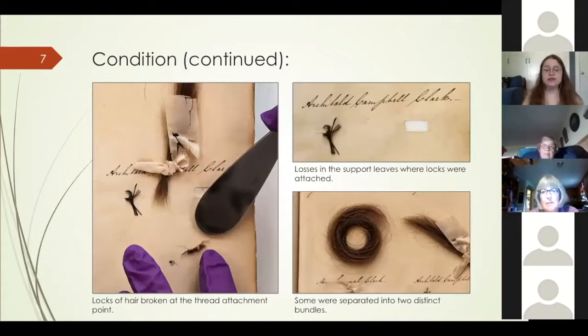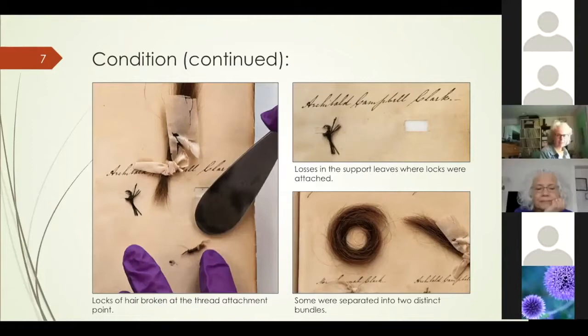Historic hair tends to get more brittle as it ages, and these 200-year-old locks were no exception. Some were broken at their attachment point where the thread or ribbon tied around the hair had created a single compression point, which bore the brunt of mechanical strain and snapped over time. Several support leaves were torn or had losses at the attachment slits — again a result of the hair straining at a single point. Some hair locks had even separated over time.